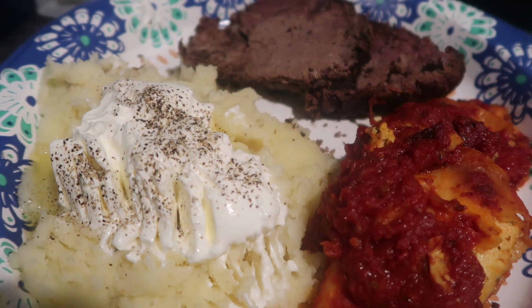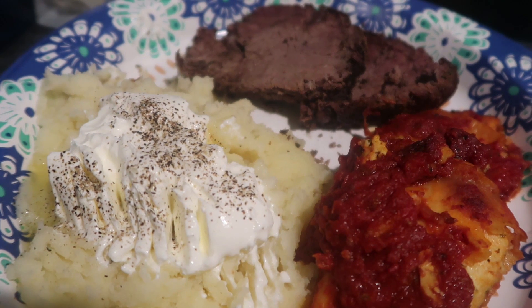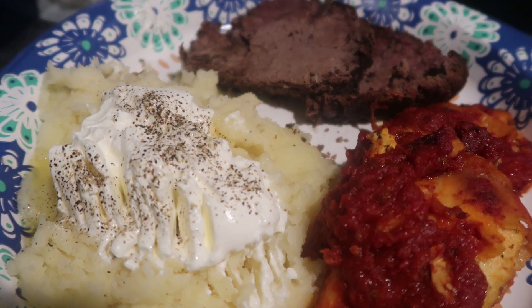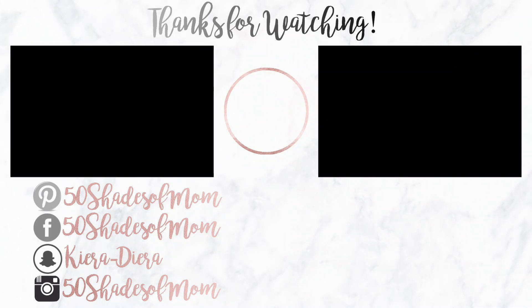Thank you guys so much for watching another What's For Dinner video. Make sure to give this video a big thumbs up. If you're new here, hit that subscribe button. I post a What's For Dinner once a month here on the channel. I love you so much, and I'll see you in the next video. Bye!